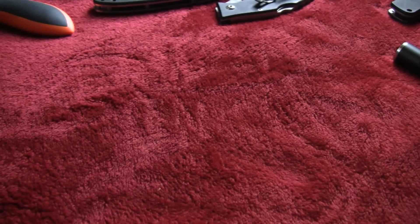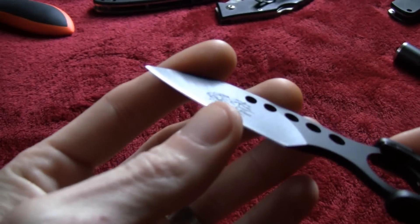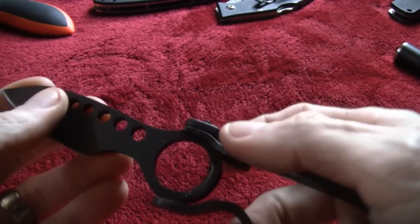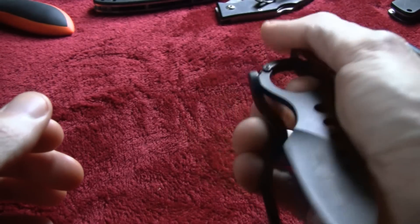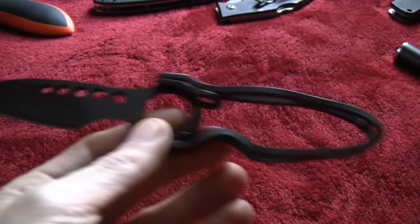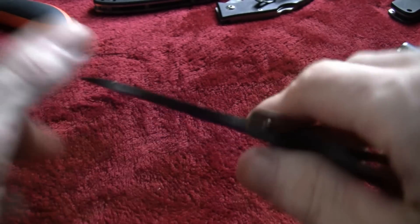Oh, I almost missed this one - a Columbia knife, like a CRKT Hole-in-One clone. This one's already wearing an Exacto edge, very sharp. Asking $10 for that little sucker. The lockup is so solid. It's not the easiest to open one-handed, more of a novelty knife, but it's a cool little blade - real ergonomic, feels good, got a nice choil. $10 for that.